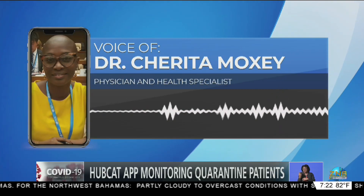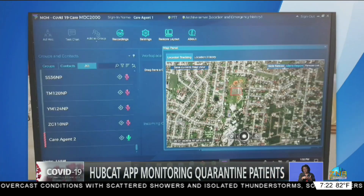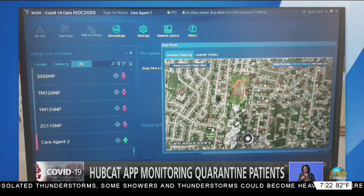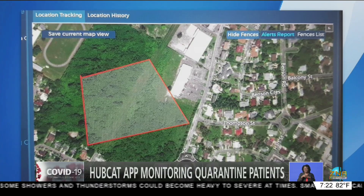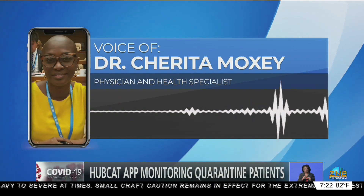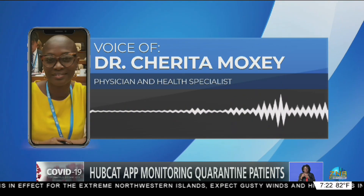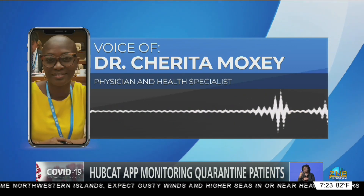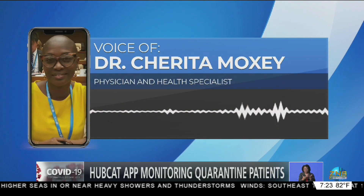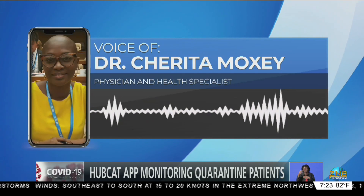We have 30 persons that are currently registered and being monitored via HubCat. Our list, though, includes some 100 persons. We are still seeking to onboard the remainder of those persons — that would be the difference. We're hoping to onboard those within the next day or two so that we would reach that 100 target. We know that with continuing repatriation exercises and with persons being approved for travel into the various family islands, that number will increase.